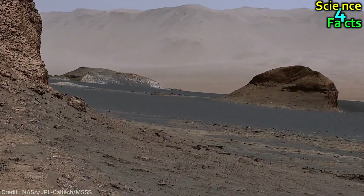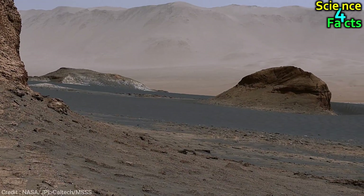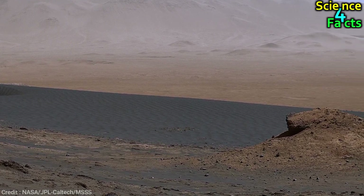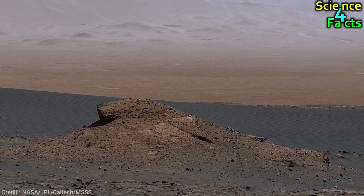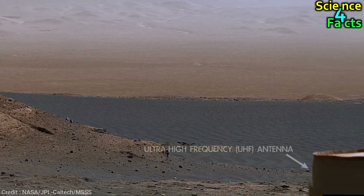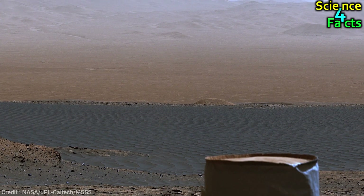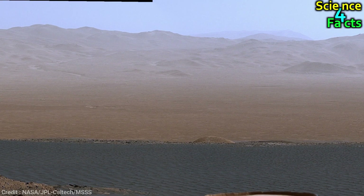As the rover continues to explore, it has come across a region with a very different terrain from what it has seen before. The ground is covered with dark Martian sand, made up of broken bits of volcanic rock, and has been shaped by wind into ripples. The rover had to drive around this large sand sheet as it continued its climb.